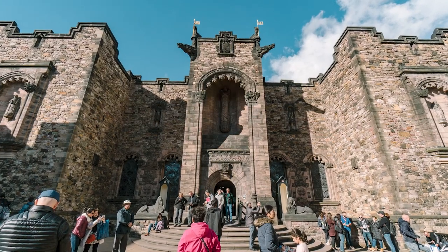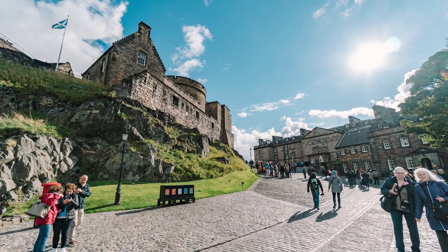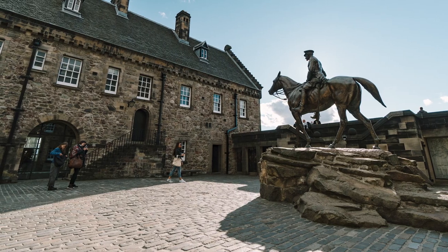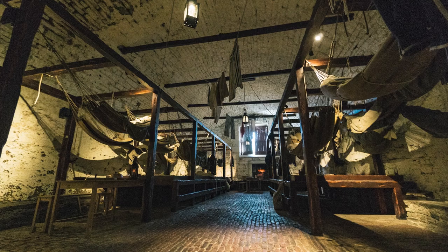No visit to Edinburgh would be complete without a visit to Edinburgh Castle. This iconic fortress sits atop an extinct volcano and has been a dominant feature of the city's skyline for centuries. The castle has a rich history, having been a royal residence, military stronghold, and a prison.